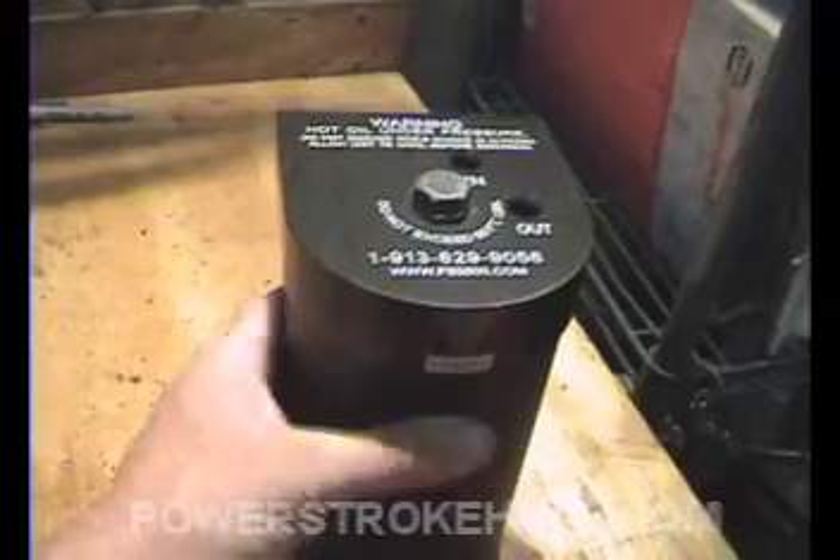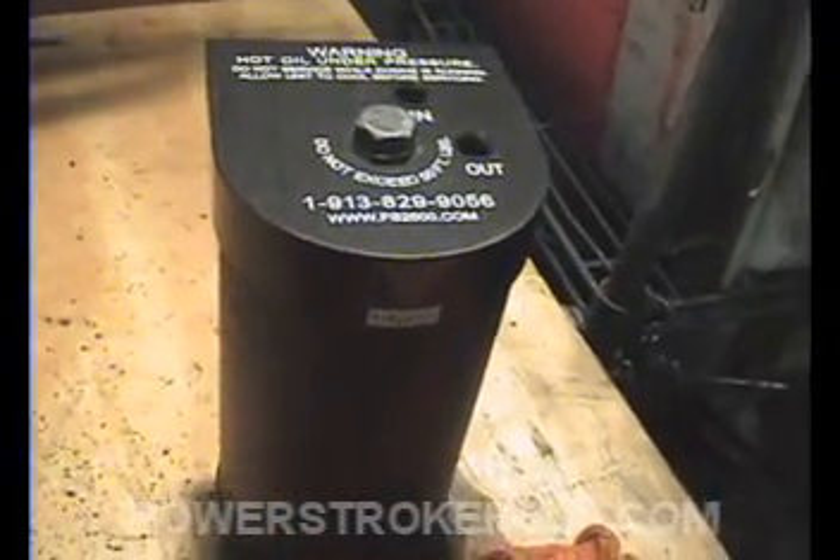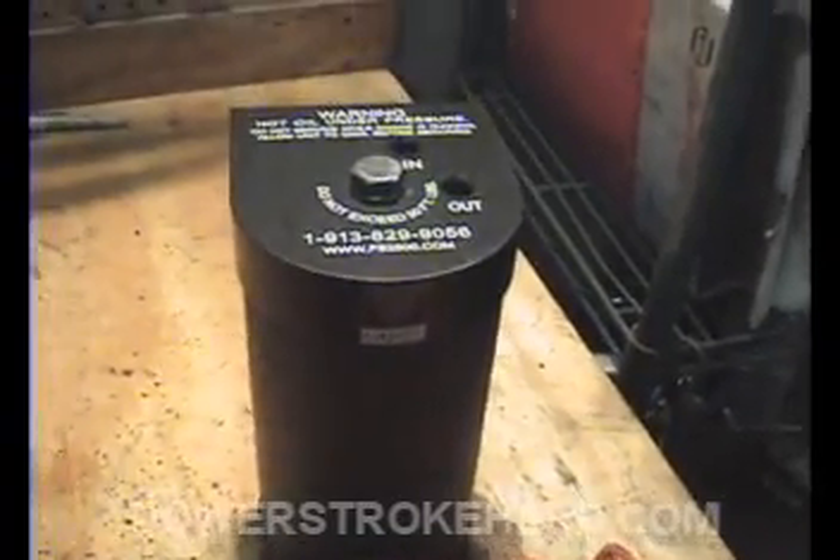This is not an inexpensive option to install on your truck, and it will void warranties. If you're going to keep the truck to 200,000 miles or more, I highly recommend doing this — but it is an expensive endeavor. It's $500 just for the system.